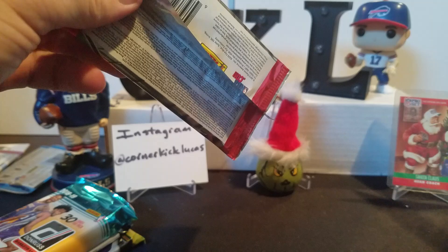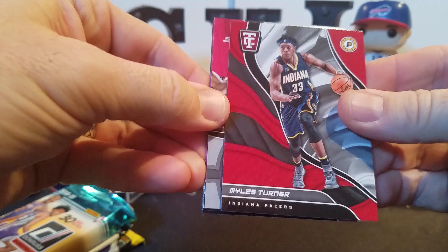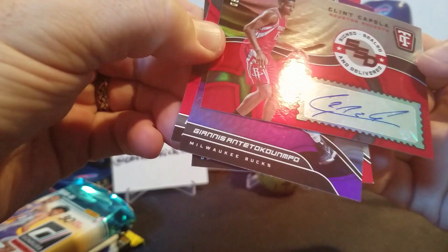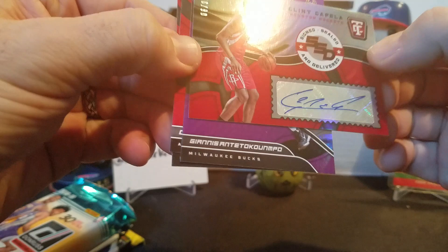Moving on into this year's stuff - Totally Certified. This stuff has one out of four hits. So we got Miles Turner, a Totally Certified Clint Capella - stuck to the card in front of him. There's the hit! One out of four - a Clint Capella from the Houston Rockets, numbered six out of 99. Got us on the hit board there, very cool. I can't tell you who he is so maybe you guys can fill me in.